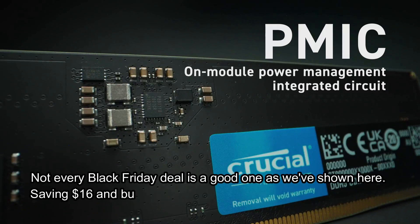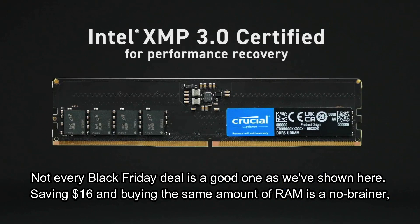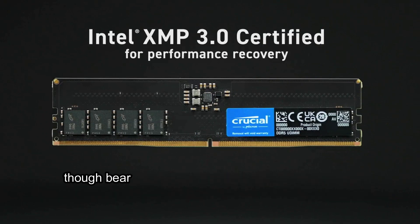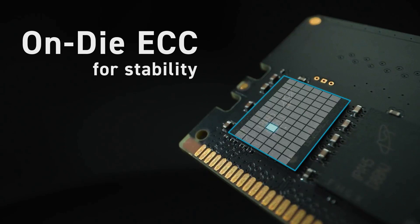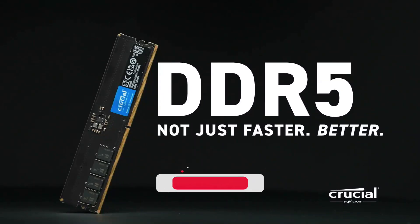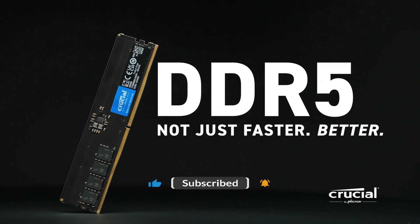Not every Black Friday deal is a good one, as we've shown here. Saving $16 and buying the same amount of RAM is a no-brainer, though bear in mind you won't see any dual-channel benefits until you purchase a second stick. For more information check the description below. If you like this video then subscribe to the channel and press the bell icon for more interesting videos.